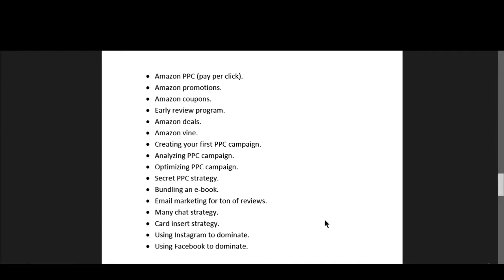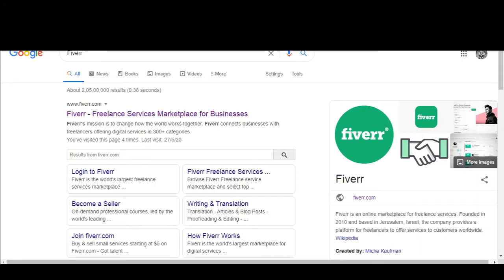We are on to another topic and this topic is going to be bundling an ebook with your product. When you bundle an ebook with your product it will definitely add value to your product, whether you are selling in any category — you can create an ebook related to your product category.